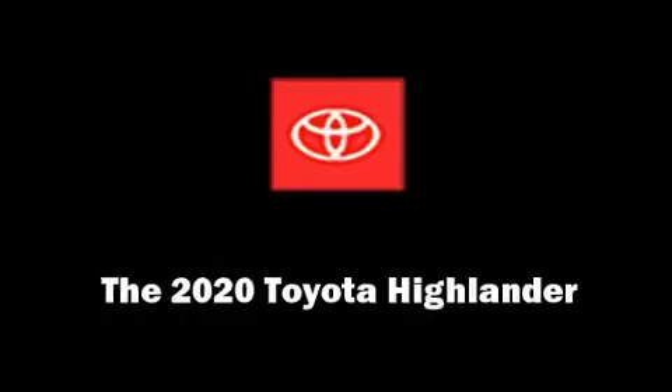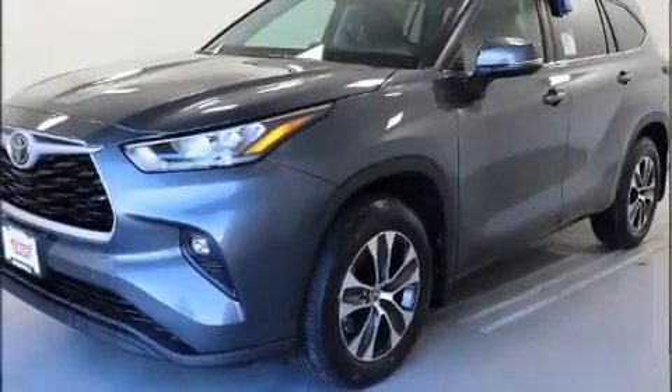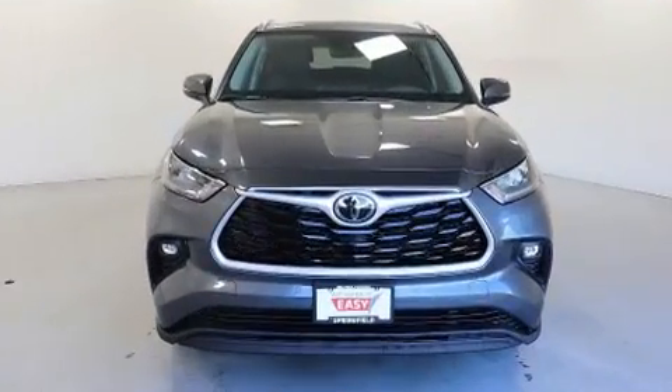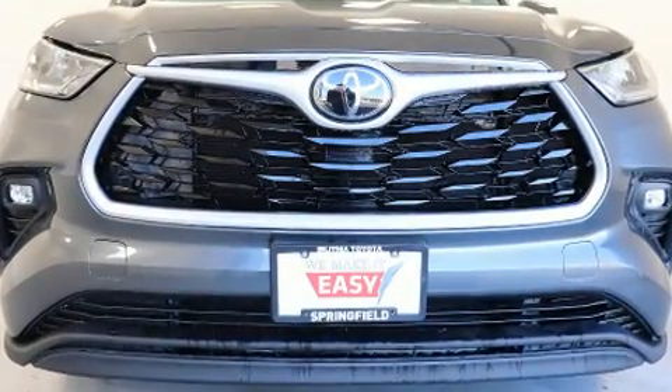Experience driving perfection in the 2020 Toyota Highlander. Smooth gear shifts are achieved thanks to the 3.5-liter six-cylinder engine, providing a spirited yet composed ride and drive.